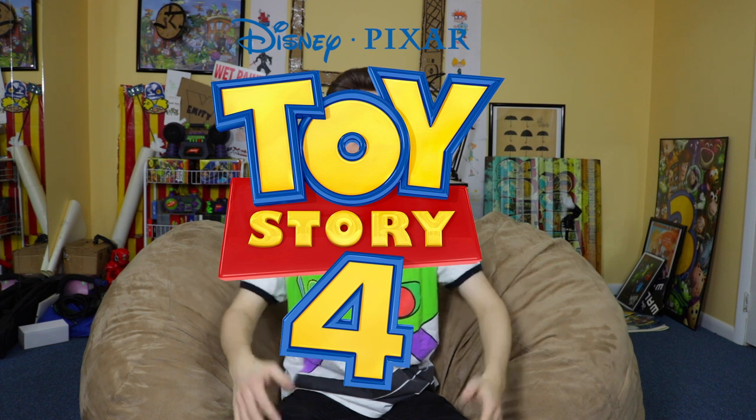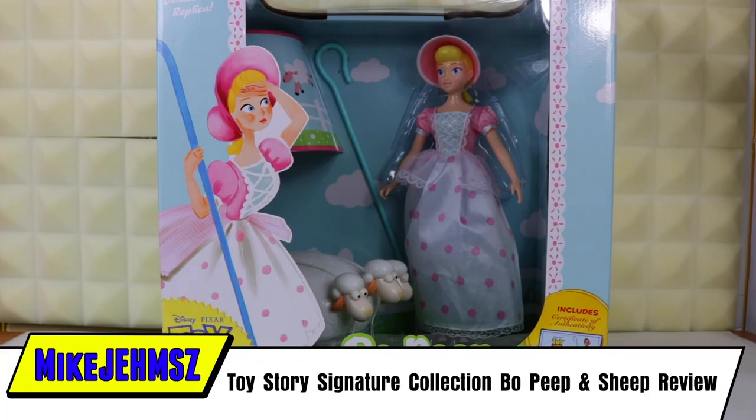What's up everyone, I'm Mike Gems, and in honor of Disney Pixar's Toy Story 4, I've been taking a look back at a lot of things Toy Story, and today I'm reviewing the brand new Toy Story Signature Collection Bo Peep and Sheep. You might want to get someone else to watch him tonight. Let's take a look.